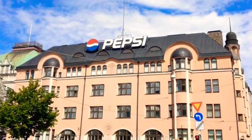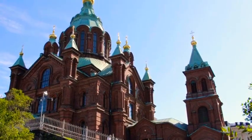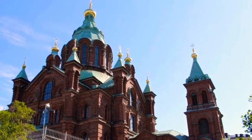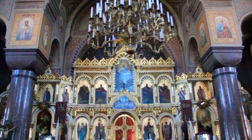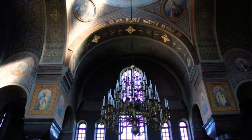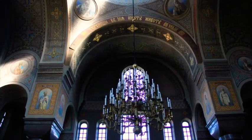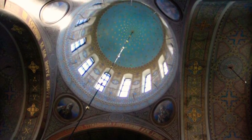Our tour guide told us Helsinki loves Pepsi — it's huge there. We visited this church in Helsinki which was absolutely beautiful. It had real gold inside and yeah, it was amazing to see in person. The pictures really don't do it justice. It looked like a starry night and it was just so beautiful.